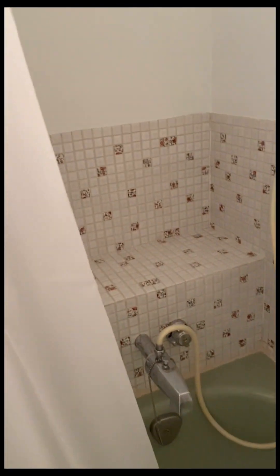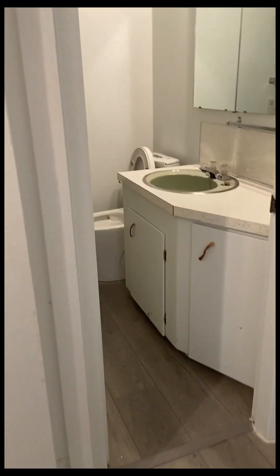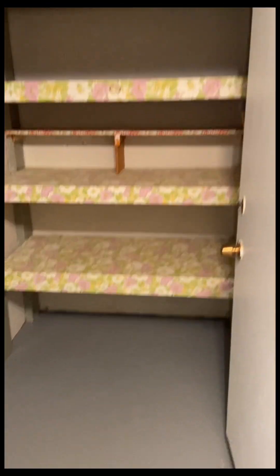We have a bathroom — can you believe it? It's not the best one, but in my budget it is quite good. Let's go to another room — this is our second room, quite spacious. This is the master bedroom; here is a closet and a storeroom where we can put our stuff.